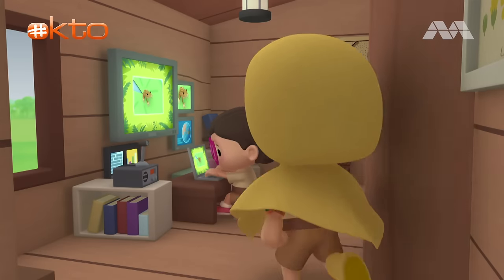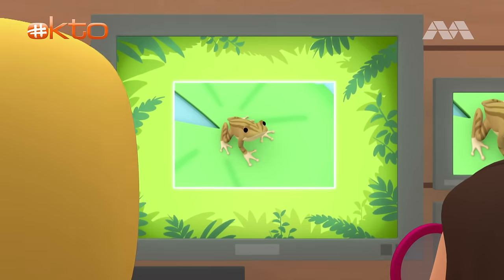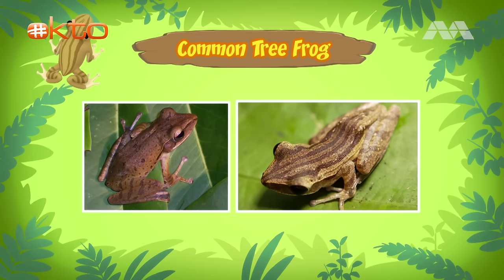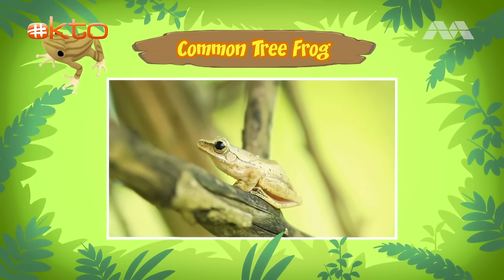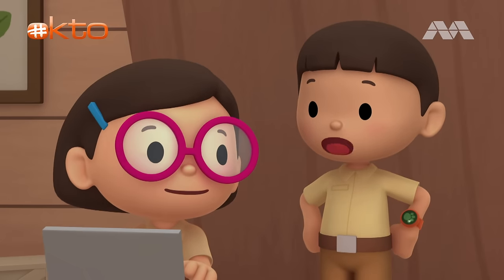Hi, Katie. Did you find anything? Hi, Leo. The frog you found is a common tree frog, but it's also known as a four-lined tree frog, because some of these frogs have four long lines running down their backs, just like this one. The common tree frog lives in trees and spends most of its life hopping from branch to branch, high in the tree tops. I see. But how is the frog able to stay up in trees?